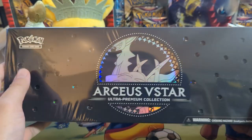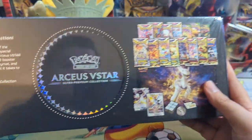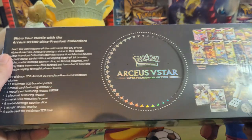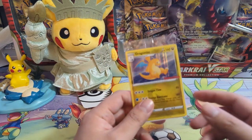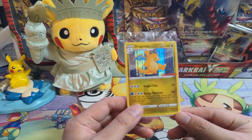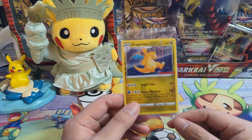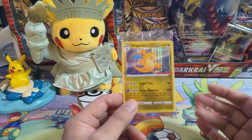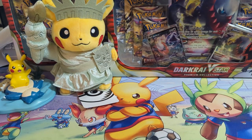We also picked up one of these Arceus V-Star boxes. I don't think this is a great product because the promos are nothing special, but I figured I should have one in the collection. They did give me one of these GameStop promos and as far as GameStop promos go, it's not bad - I think the Dragonite art is pretty good, especially when the first one I got was like a Flaaffy or something. This is a big improvement from that.